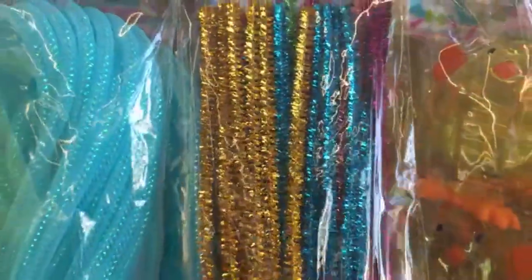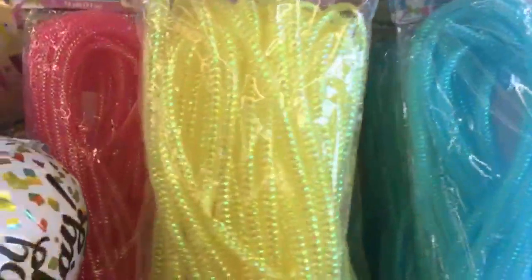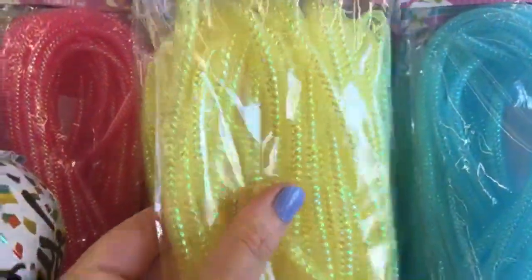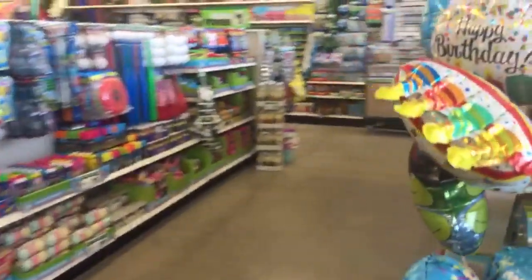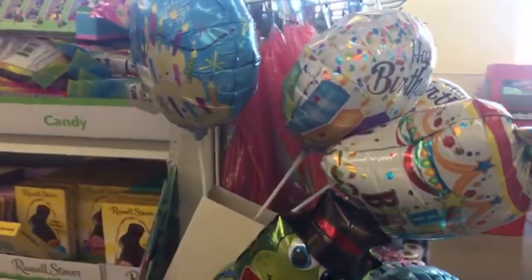I'm really hoping to find the three-in-one Shopkins shampoo, body wash, and conditioner. They also have the Cars and the Nemo bubble baths — I haven't seen those yet. I'm at Dollar Tree number two today.